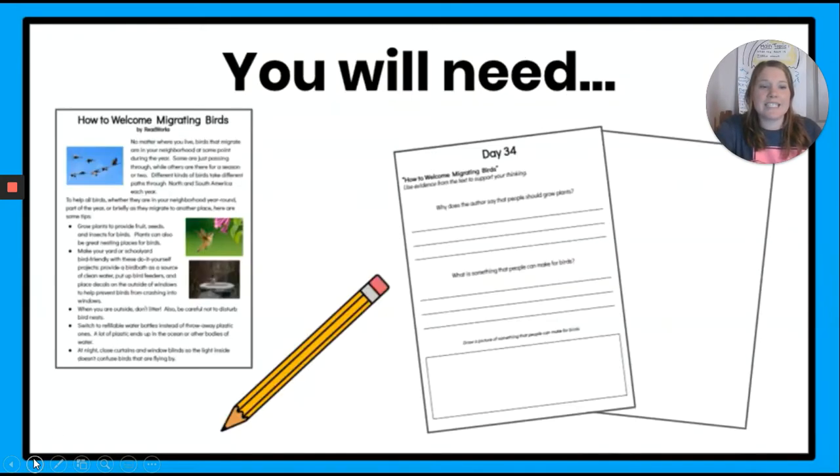Let's see what you are going to need to succeed today. You are going to need the article How to Welcome Migrating Birds, a pencil, and your day 34 activity sheet or a blank sheet of paper.